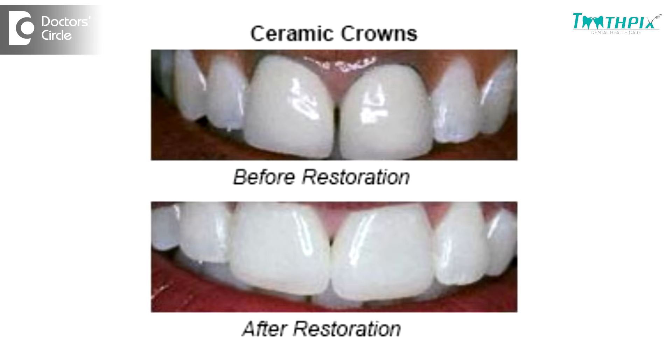It is very rare now that a patient comes and asks for a metal or a gold crown, especially when it comes to front teeth. Alternatively, we also have all-ceramic crowns or zirconia crowns, which are manufactured by good brands, making them more aesthetic as well as functionally very stable and very strong.